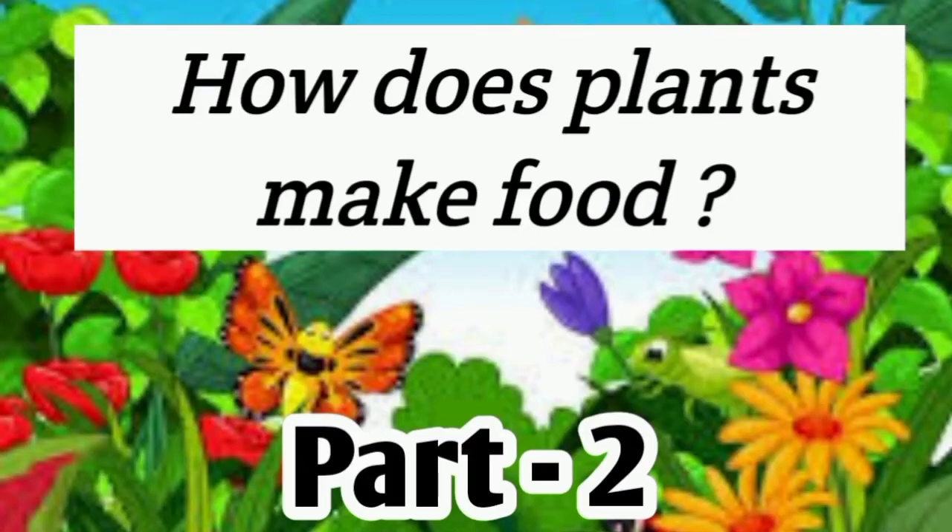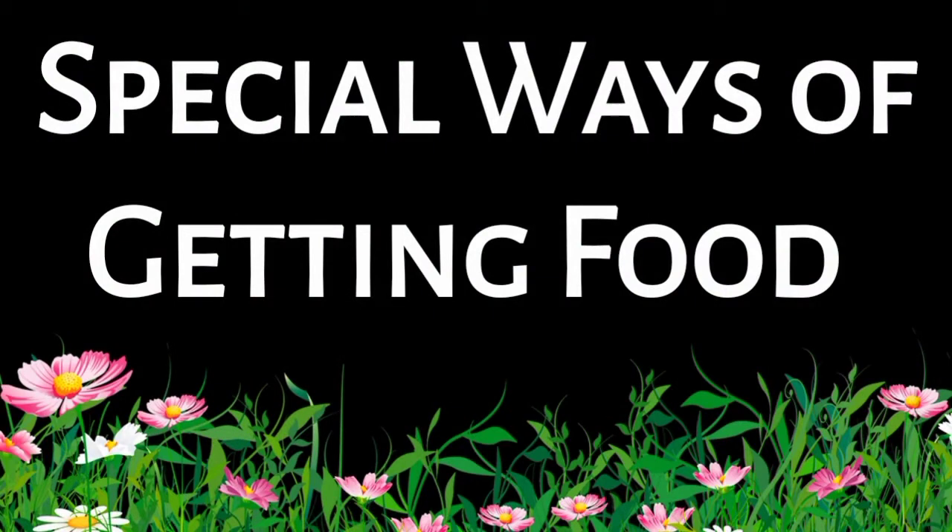How does plants make food? Part 2. Today we will discuss special ways of getting food.